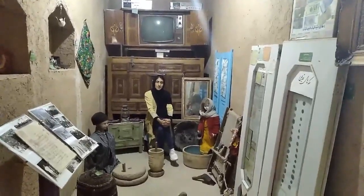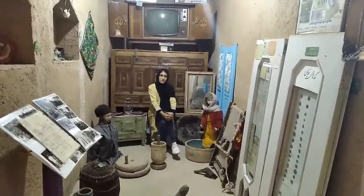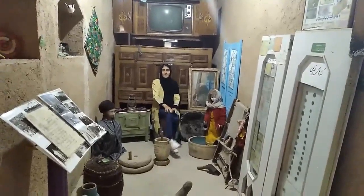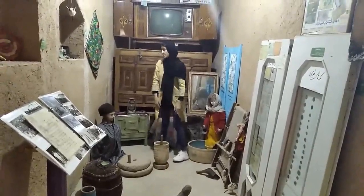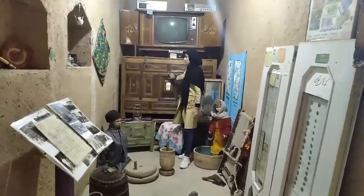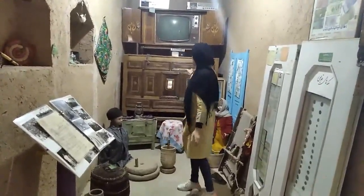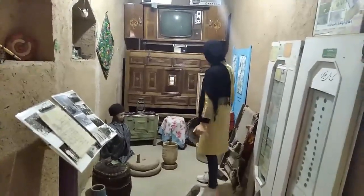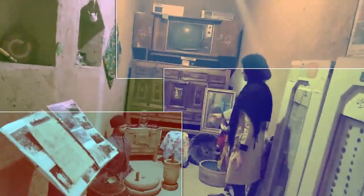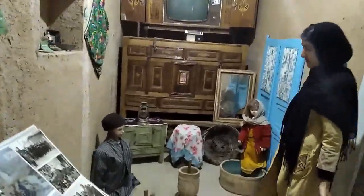This part is related to the cultural section of the museum because you can find a lot of things that are related to cultural people in St. Europe. For example, this is an old closet that we call Genji. Most of the people in the past used this closet in their house. And in this part of the museum, you can see old clothes or local clothes of Semi-Ramon people.